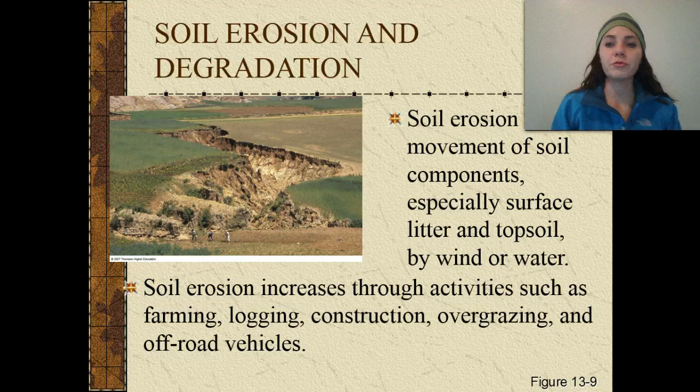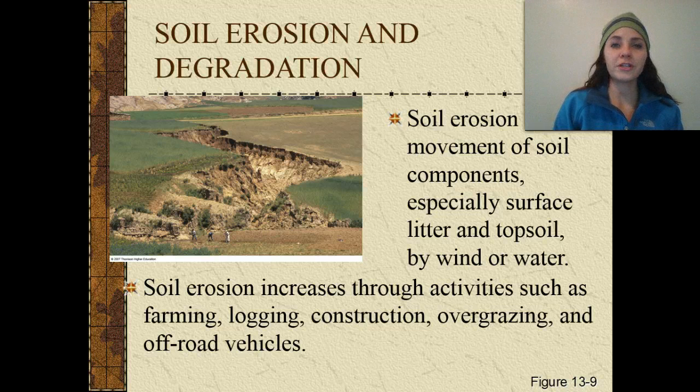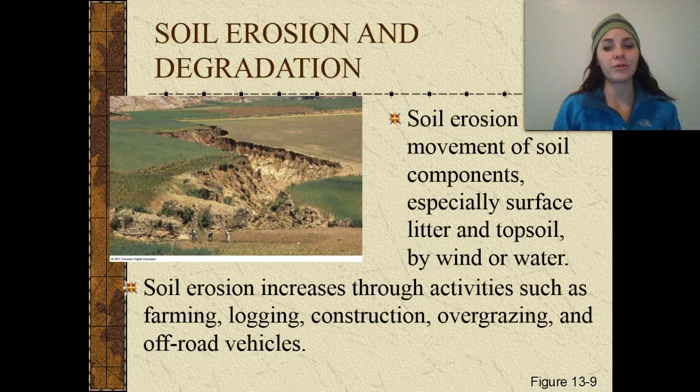Soil erosion is the movement of soil components, especially the surface litter and the topsoil, by wind or water. Soil erosion increases through activities such as farming, logging, construction, overgrazing, and off-roading with our vehicles.